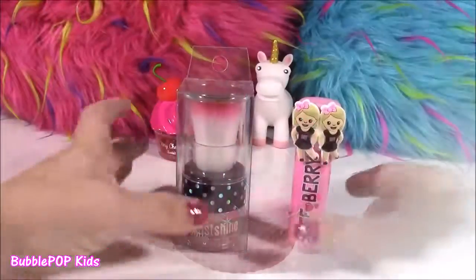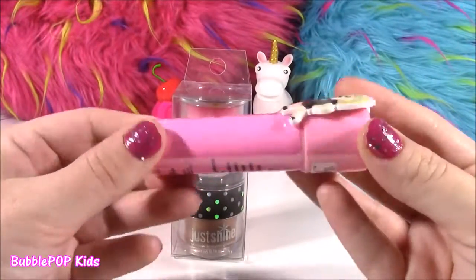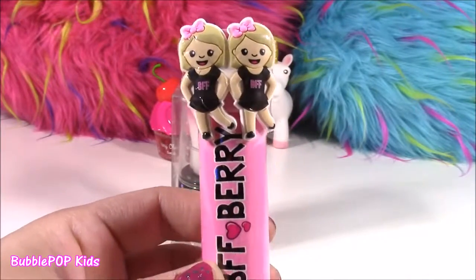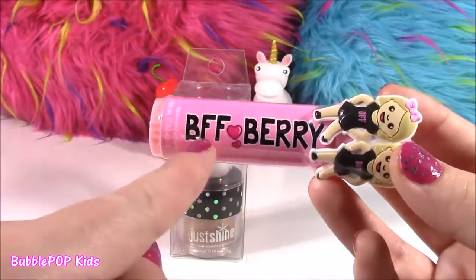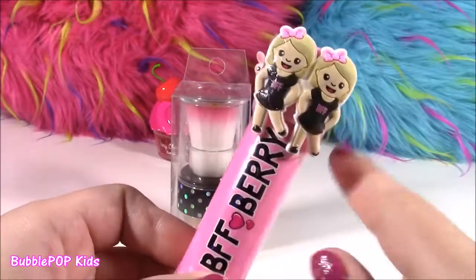There are two more things from my last trip to Justice, and they are also beauty products. Look at this jumbo lip gloss — how cute is this? It's got these two little girls with BFF on their shirts. I thought they were twins at first, but then I realized they are best friends forever. BFF, berry flavored. This is just amazing — I've never seen a jumbo lip gloss with these cute little characters on there.